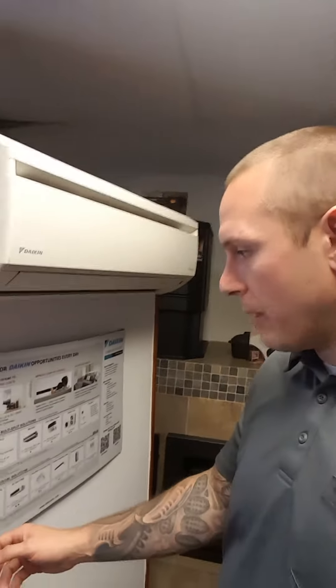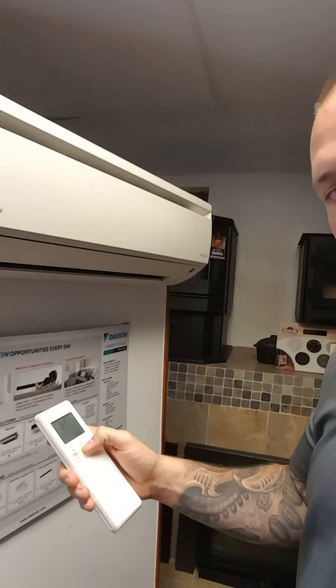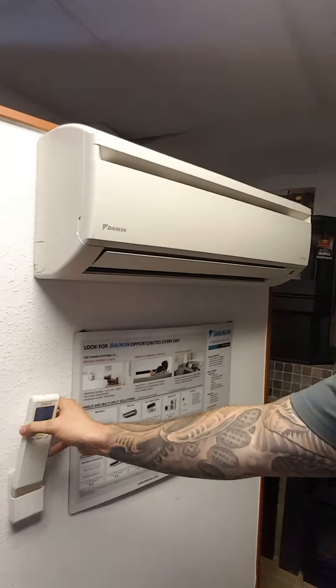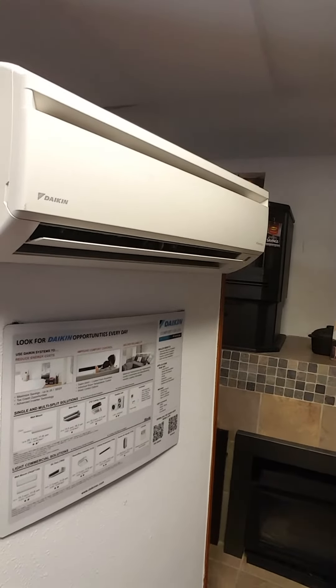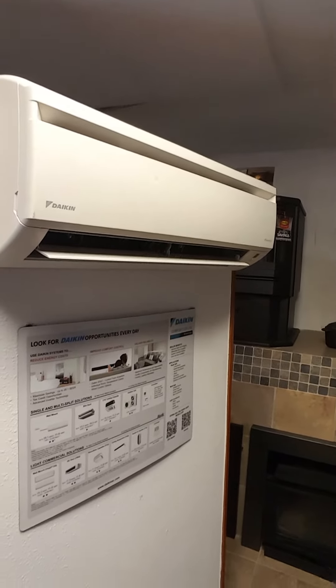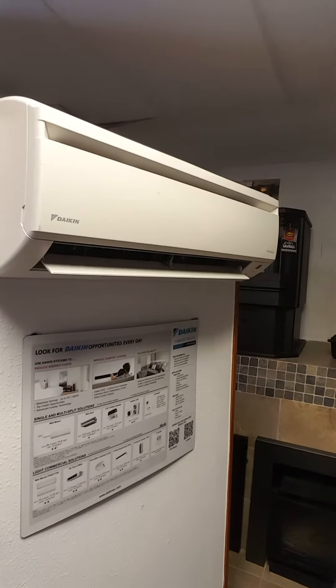We're gonna turn our unit on. Anyway, I wanted to show you what the operating volume was of something like this. So again we've got our decibel meter over here, and I'm gonna go ahead and just turn our Daikin system on working at its normal operating parameters. It's important to note that this is an older unit as well.